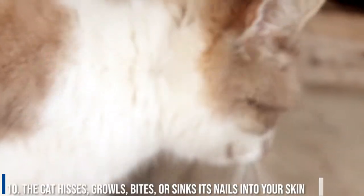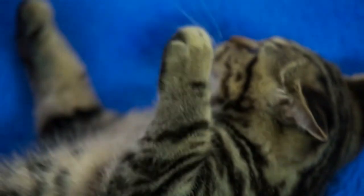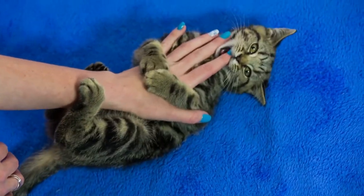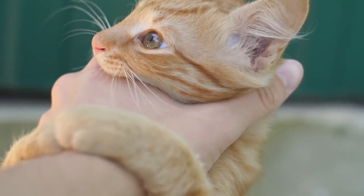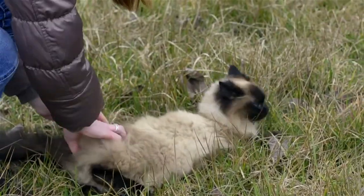Number 10: The cat hisses, growls, bites, or sinks its nails into your skin. Signs like these shouldn't be hard to ignore. Hopefully, you realize that these are obvious signs of a cat's displeasure. Hissing, growling, biting, or slashing, or digging their nails into your skin are fairly clear indications that a cat is not happy with you.